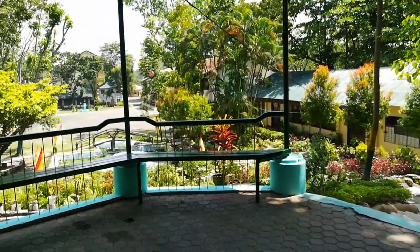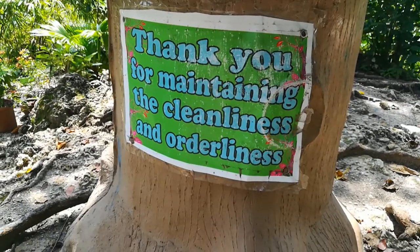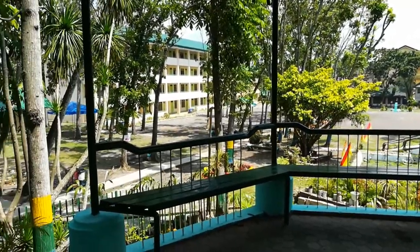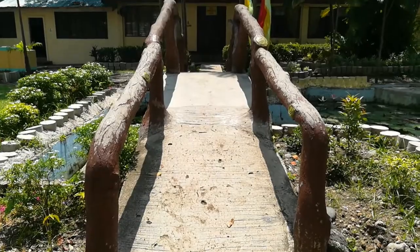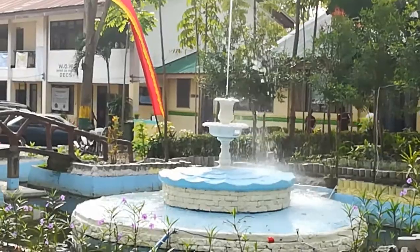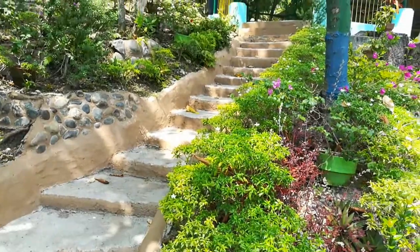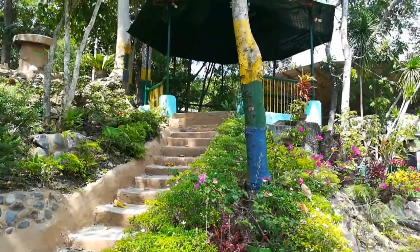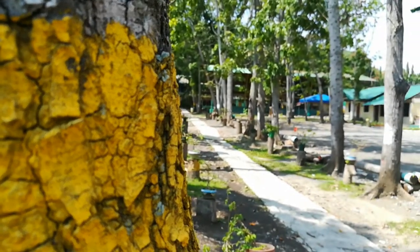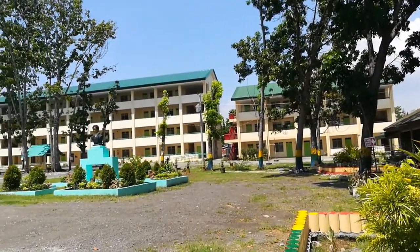The school has different attractions which can be a very relaxing place to comfort guests at the end of a busy and exhausting day. These include the Foot Bridge, the Fountain and Pond Area, the Meditation Park, the Pathway, and the School's Resolve Park.